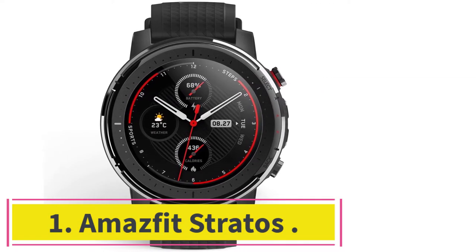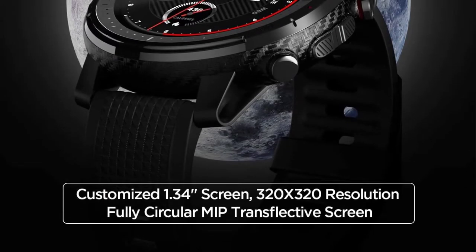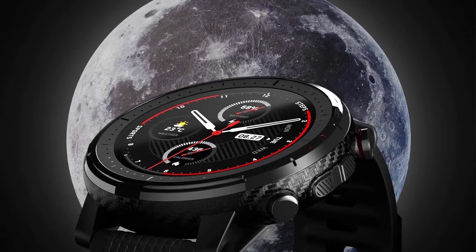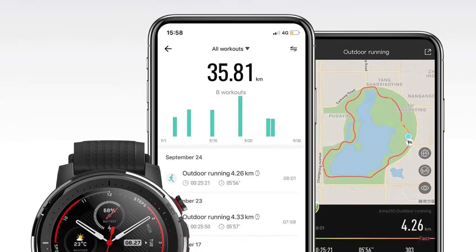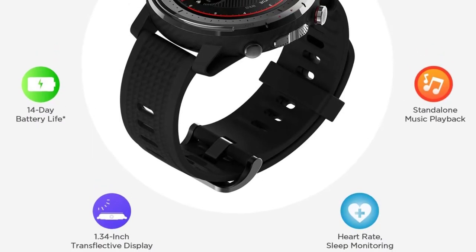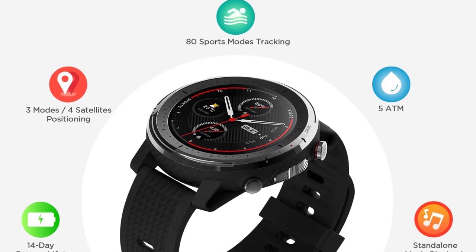Starting at number 1: the Amazfit Stratos. The Amazfit Stratos series of smartwatches offer great value for what it is. With the Stratos, you can store and play your music directly from your watch and listen offline via Bluetooth earphones. If you are looking for a smartwatch that can play DRM-free songs locally with built-in GPS, this is a great pick. Its 2GB of free space available for music should be more than enough for most people.